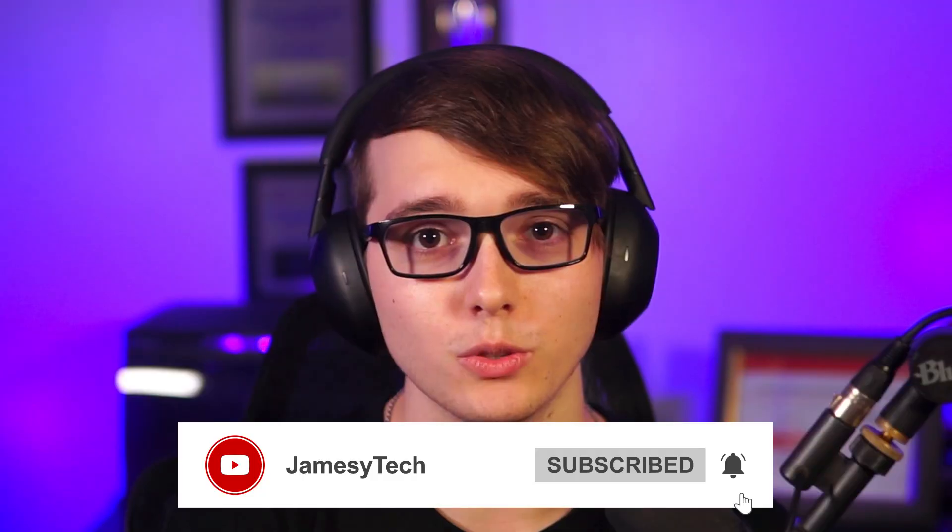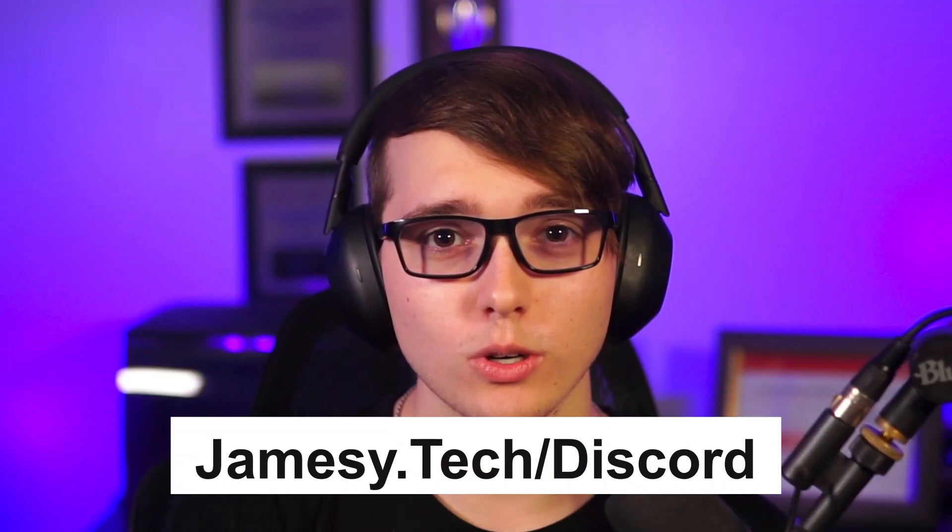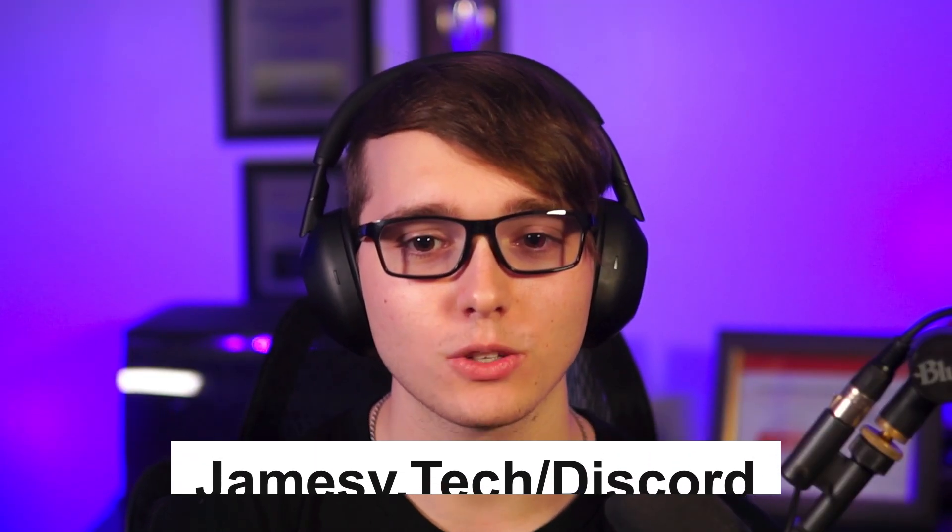Hit the like button and subscribe if you guys enjoy this video. If you're interested in a community of people trying to get into IT and cybersecurity, join the Discord link down in the description below at jamesy.tech/discord.